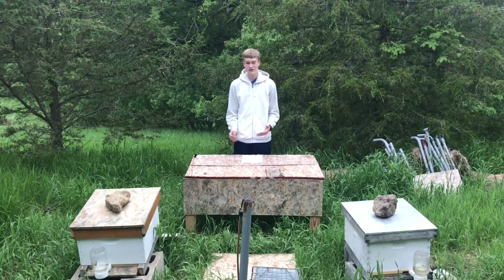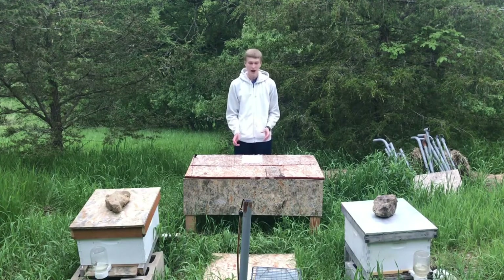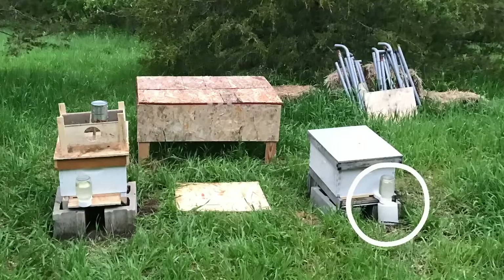Then the next day, while installing a new bee package on this hive specifically, I noticed that the entrance feeder had once again fallen off. Again, I just said this was because of the wind and moved on. Although, before I did that, I put a small bucket underneath the entrance feeder to keep the wind from blowing it off again.